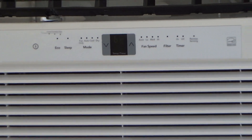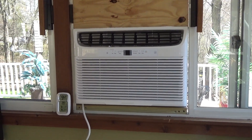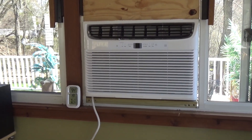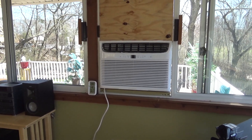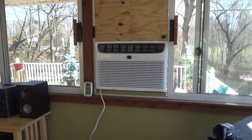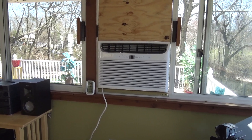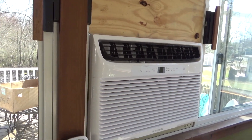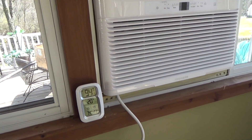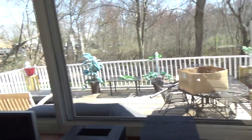I let it run for a while and ate lunch in here — it got down to 71 degrees. I had to shut the door because it wasn't cooling at all otherwise. After I went back outside to work, it stopped holding temperature. I came back in and it's 74 degrees, and now the compressor just shut off — there's no way it's actually reading 62 degrees in here.